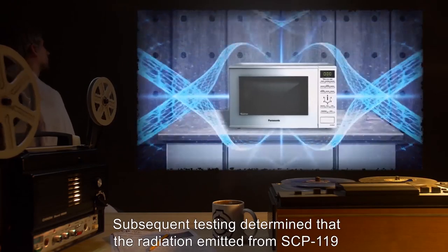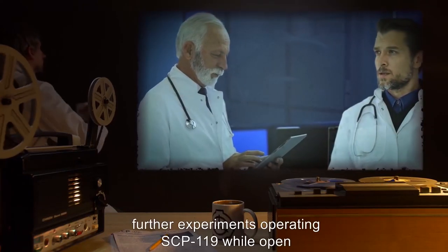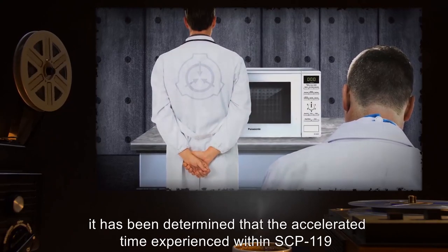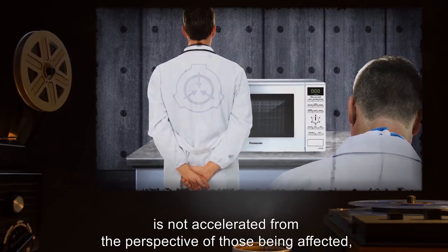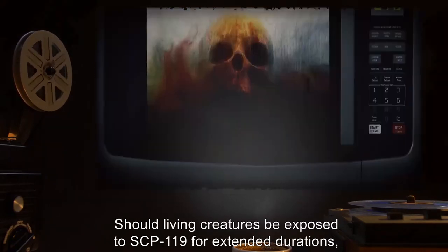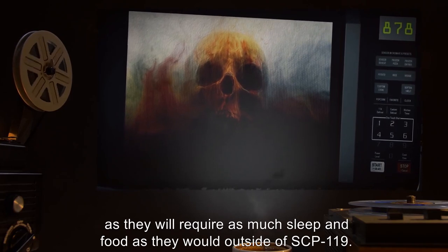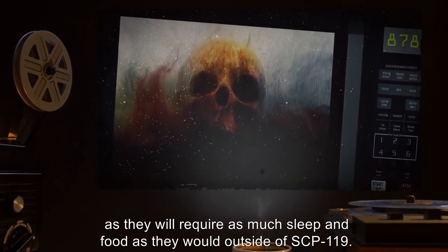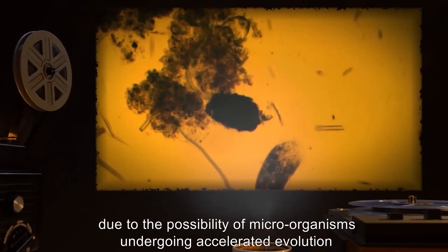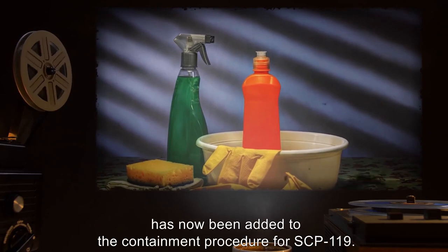Although SCP-119, like all standard microwave models, will normally only function when the door is closed, during deconstruction it was determined that disabling the closing mechanism allows the device to work while open. Subsequent testing determined that the radiation emitted from SCP-119 has a fallout pattern very similar to the microwave radiation it replaced. However, further experiments operating SCP-119 while open now require the approval of a clearance level 4 personnel. Addendum: After subsequent testing, it has been determined that the accelerated time experienced within SCP-119 is not accelerated from the perspective of those being affected, instead causing the occupants to perceive that they are simply staying inside of the microwave for the adjusted duration. Should living creatures be exposed to SCP-119 for extended durations, they could quite quickly die of starvation, as they will require as much sleep and food as they would outside of SCP-119. Therefore, further experimentation with living beings now requires the approval of a clearance level 4 personnel. Furthermore, due to the possibility of microorganisms undergoing accelerated evolution within SCP-119, industrial grade disinfectant has now been added to the containment procedure.